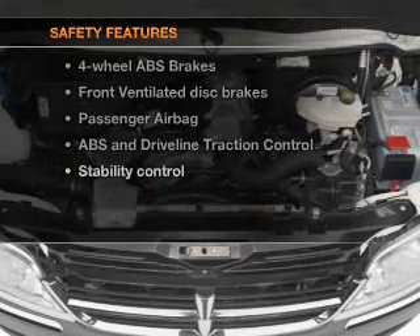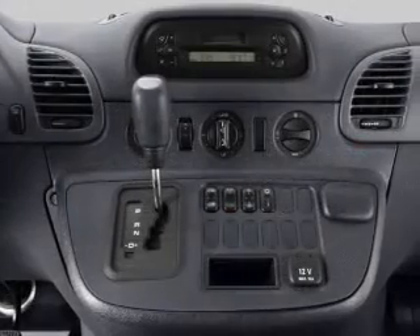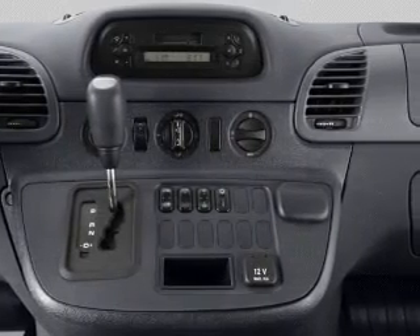Rest assured knowing that these top safety components are included: front ventilated disc brakes, passenger airbag, traction control, stability control, and independent suspension.